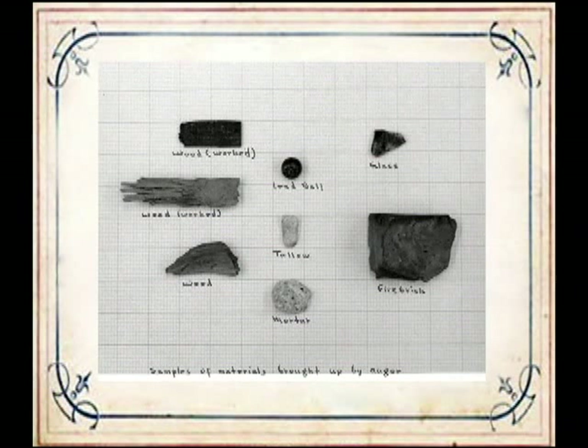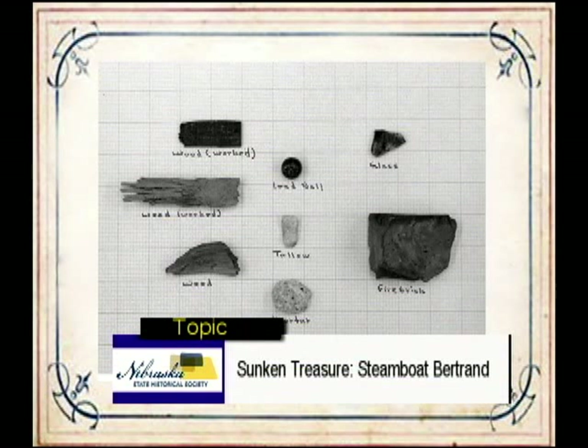The salvers were able to detect a high metal reading at the proposed wreckage site using what amounts to a large metal detector. Test drills by auger were done in February 1968 and brought up samples indicating the presence of 19th-century materials 30 feet below the surface—lead balls, glass, mortar, and worked wood. These were clearly man-made objects appropriate in age to be the Bertrand. The Bertrand had been found.